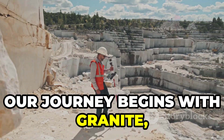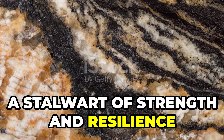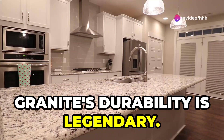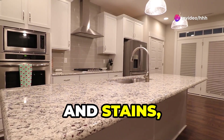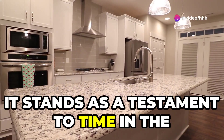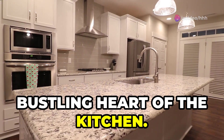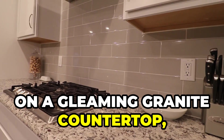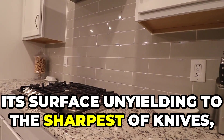Our journey begins with granite, a stalwart of strength and resilience forged deep within the earth's molten core. Granite's durability is legendary — resistant to scratches, heat, and stains, it stands as a testament to time. Imagine preparing a feast for loved ones on a gleaming granite countertop, its surface unyielding to the sharpest of knives.